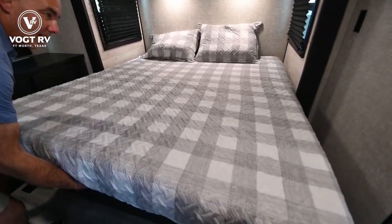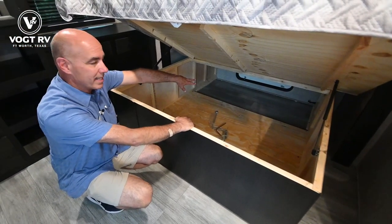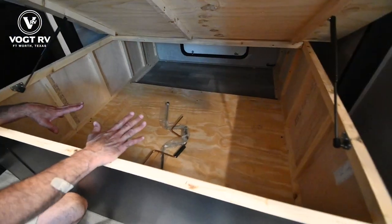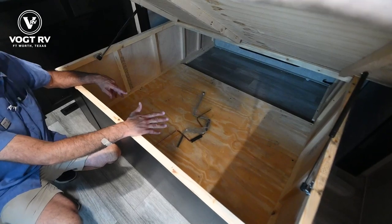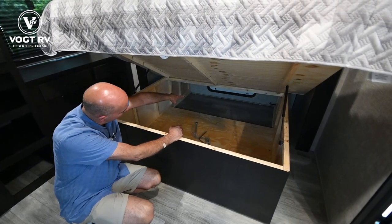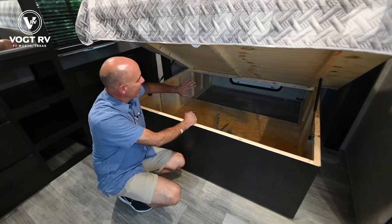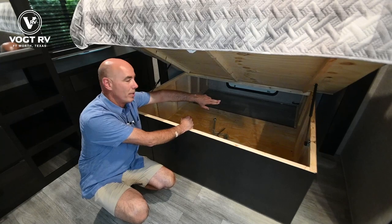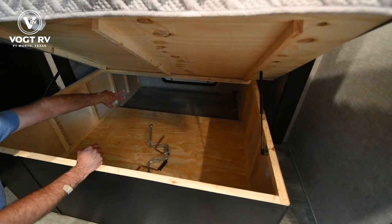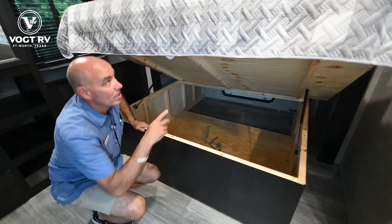If we lift up this bed, it has gas struts on it so it's easy to do, and this reveals the area we accessed from the outside. Tons of storage under here for extra blankets, camping supplies, linens, fishing gear — whatever you need. If it's easier to get to from inside, great, or you can open that door from the outside. If you want to get creative, it's just a piece of plywood — you could screw into that back portion and have a dedicated exterior storage compartment and a dedicated area inside. It's all solid plywood, not particle board.